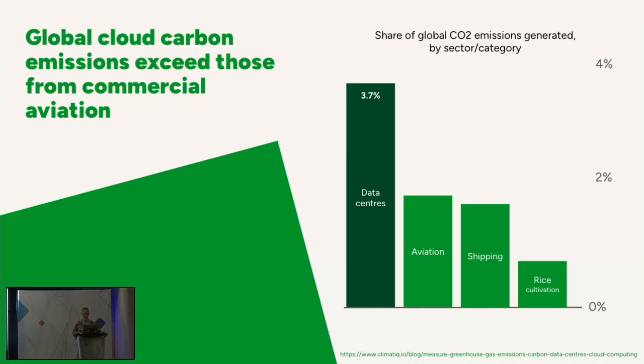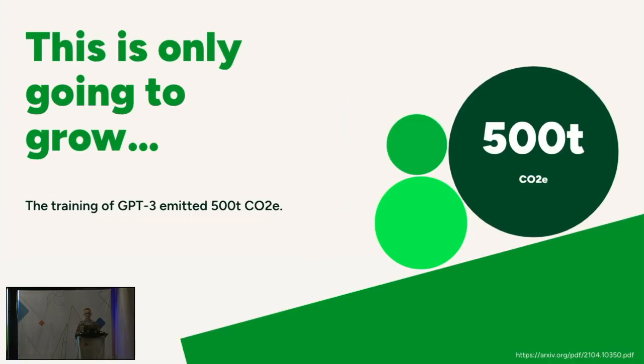Some context. Last year, carbon emissions from cloud data centers emitted much more carbon than aviation and shipping, and even rice cultivation, which is a food that feeds billions of people a year. And this is only going to grow. GPT-3, when it was released in 2020, the training emitted about 500 tons of CO2. The AI arms race has only just begun, so there's going to be more carbon going around.